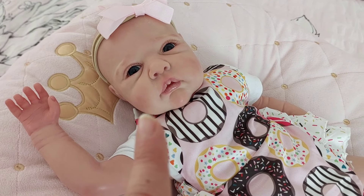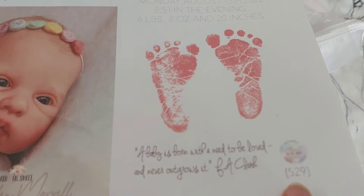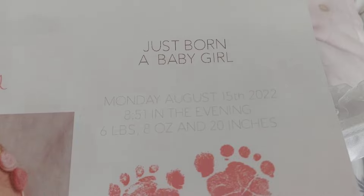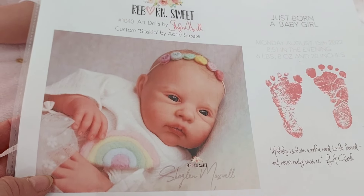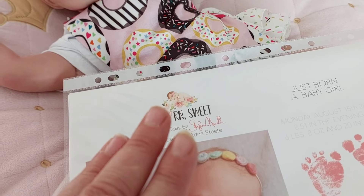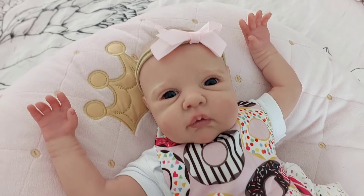Her reborn artist is master artist Shalen Maxwell from Reborn Suite. Because she was a prototype she didn't come with a COA, but I've got her birth certificate from Reborn Suite — she actually has two numbers on it. She was born on the 15th of August 2022. You'll recognize this photo because I think it was used on McPherson's and also on the Pup and Traumland website. Shalen Maxwell was commissioned to do three of Adri Stuta's kits that were being re-released, and this gorgeous little Saskia was one of them.